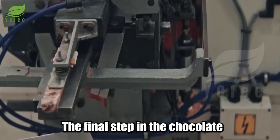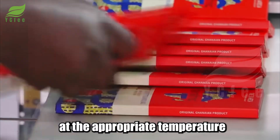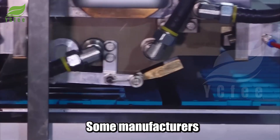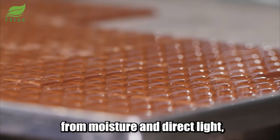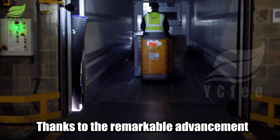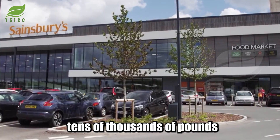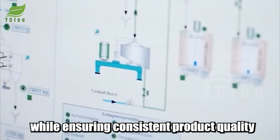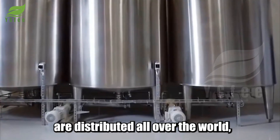The final step in the chocolate production process is packaging. Chocolate needs to be stored at the appropriate temperature and humidity to ensure its flavor and quality are preserved. Some manufacturers use specialized packaging that protects chocolate from moisture and direct light, helping to extend shelf life. Thanks to the remarkable advancement of modern technology, chocolate factories today can process tens of thousands of pounds of chocolate per hour while ensuring consistent product quality and optimizing production efficiency. From here, the finished chocolate bars are distributed all over the world.